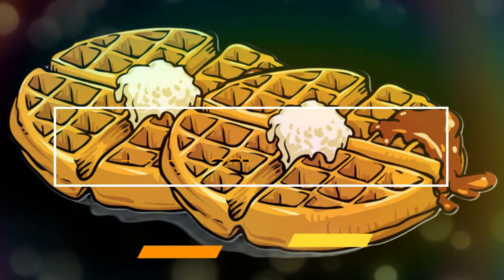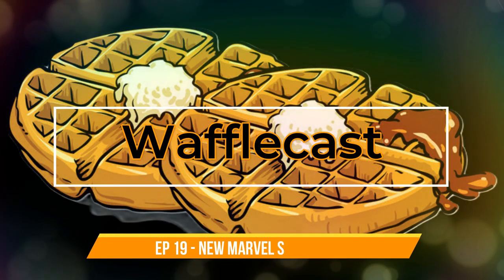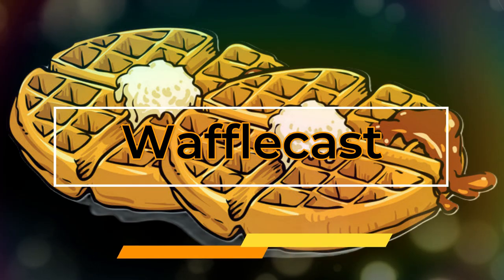Today we look at the new Secret Lair from Marvel and determine whether it's marvelous or a disaster. Welcome to the Wafflecast. Today we're going to be talking about the Marvel Secret Layers that just dropped. I'm going to be going over the financials of this.